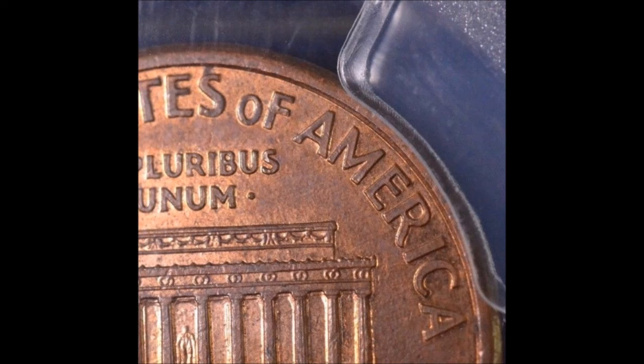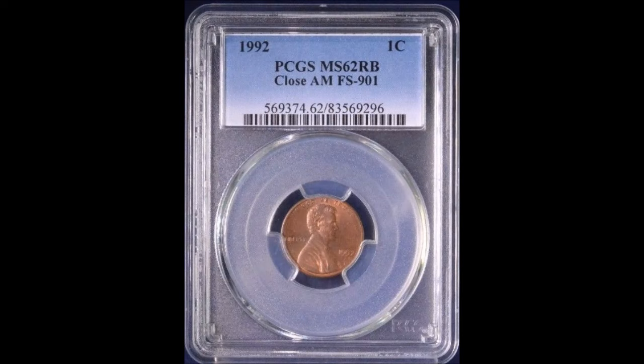Circulated examples, if you happen to find one of these, trade anywhere from $2,000 to $5,000 a piece. Uncirculated examples tend to trade for $6,000 and up. So sky's the limit with this one.